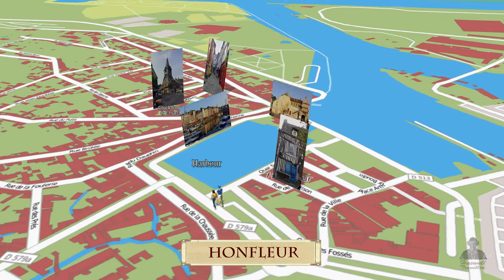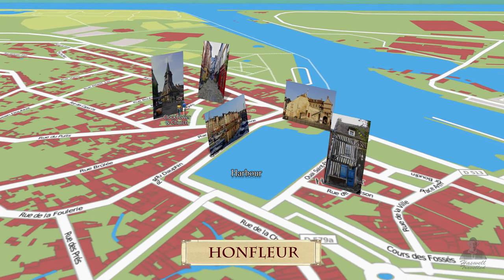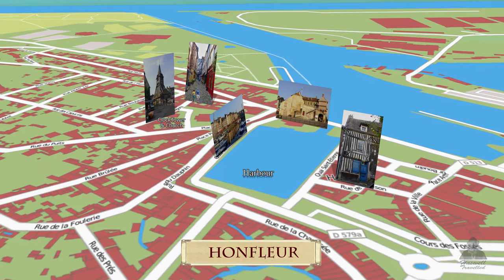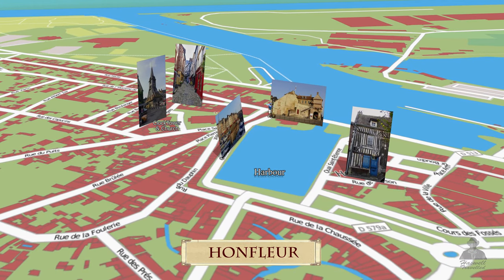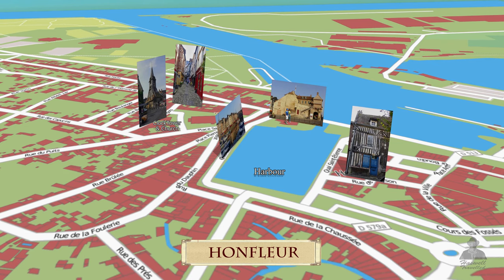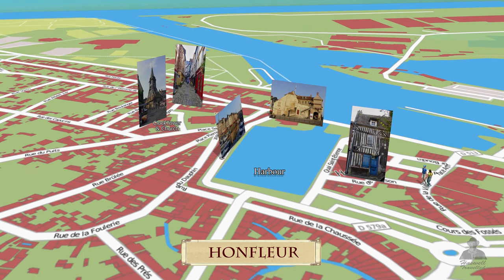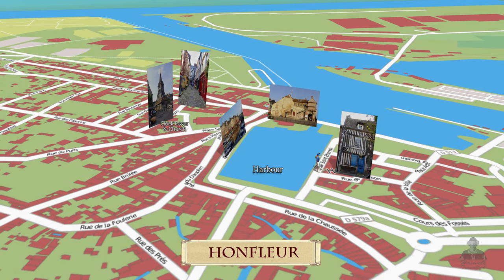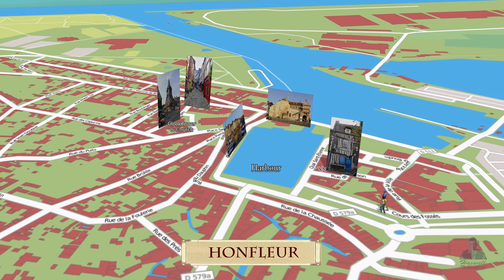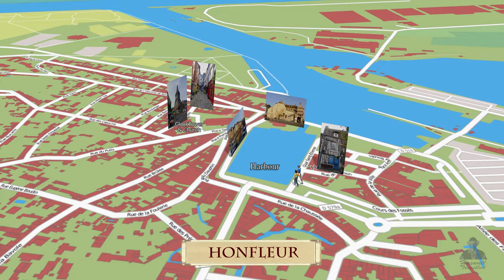We start with the picturesque harbour, then check out an awesome old wooden bell tower and the Church of St. Catherine. We wander down beautiful cobblestone lanes with assorted shops and restaurants, and check out the last remaining harbour gatehouse with the monument to Samuel de Champlain. On the way back, we stumble across a secluded back street with even more amazing wood-timbered buildings. We stroll around its lively after-dark scene, and then we wrap with a memorable view of its harbour buildings in the morning sun.